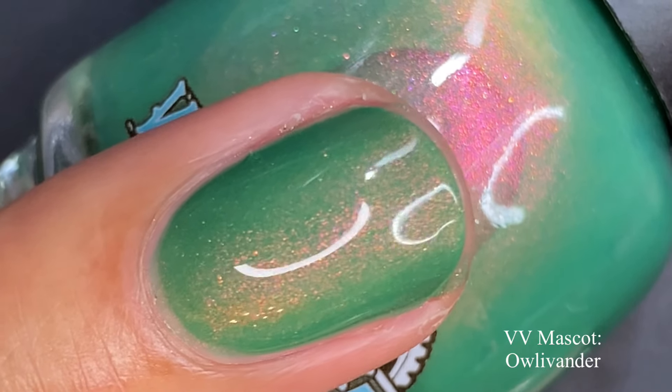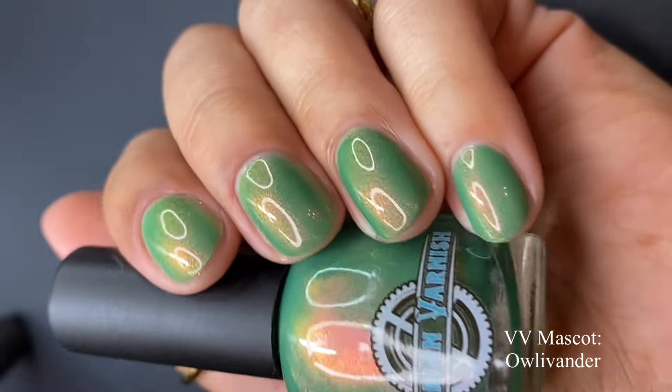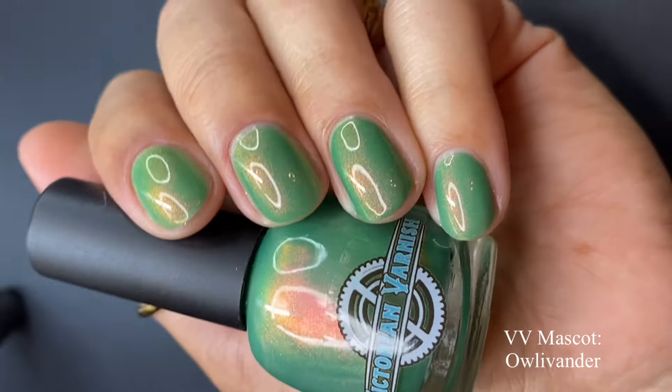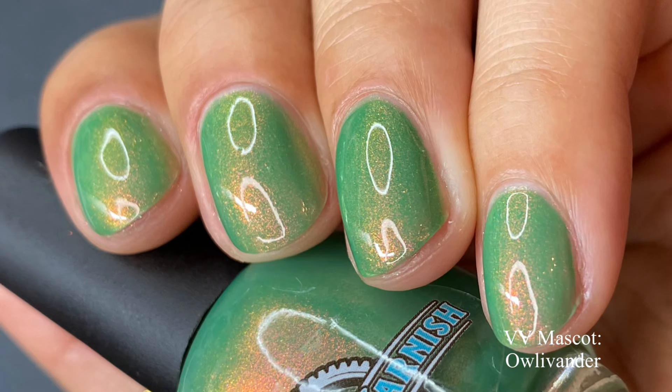The formula was fantastic and I achieved opacity in just two coats. I think long or short nails, two coats is going to be fine. I love the shiftiness of all the shifty polishes Victorian Varnish creates — you literally see what is described. I see the pink, the bronze, the peach, and the gold in this beautiful teal base. Even though it leans a little more green, you can definitely see the teal underneath. Regardless, it's a gorgeous color with a fantastic formula. Pictured are two coats of Owl Livender with a glossy top coat.